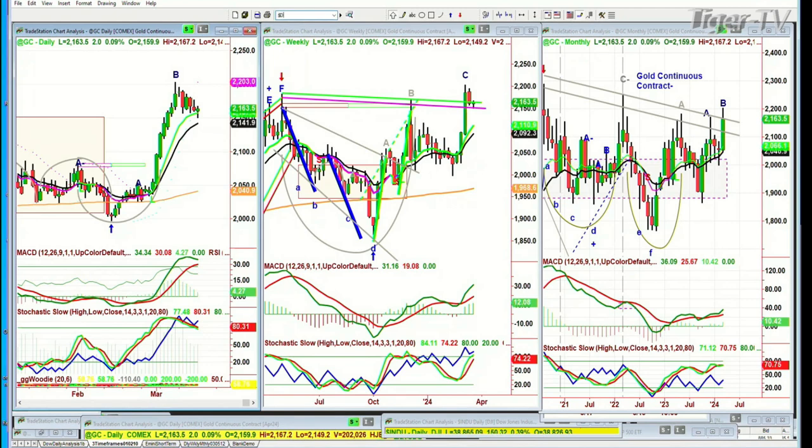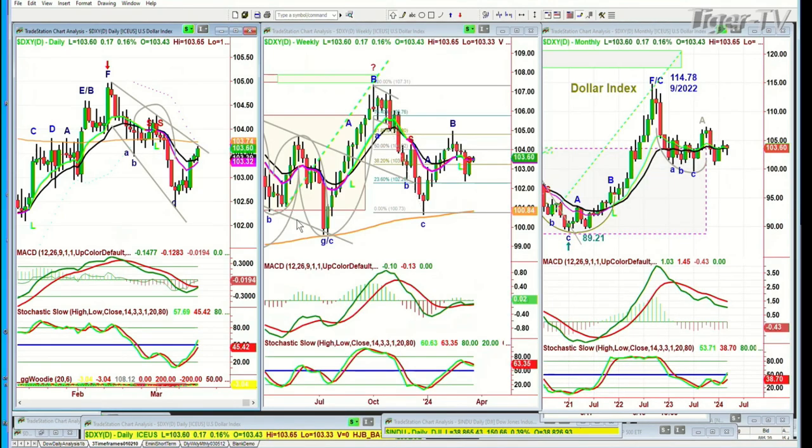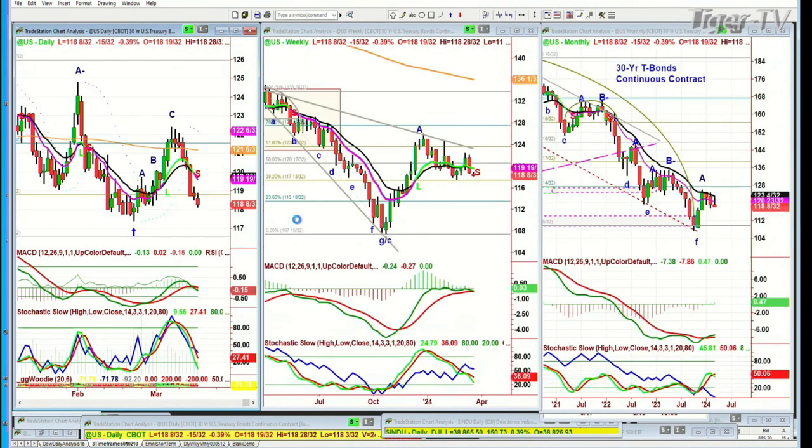We'll see if the dollar is able to go higher or starts to pull back, and that'll help gold. The dollar is up 17 ticks at 103.60, trying to get to the 200-period moving average at 103.74 on the daily chart.